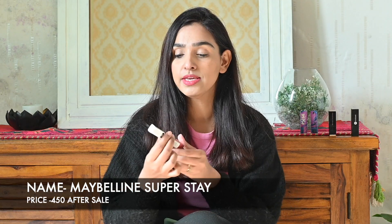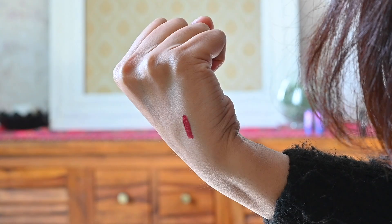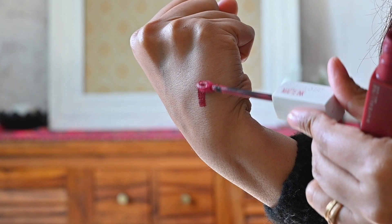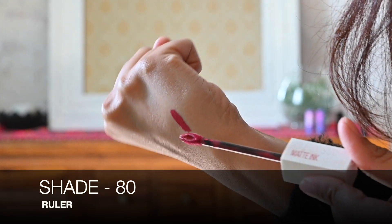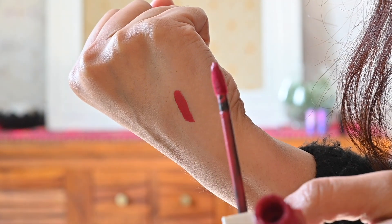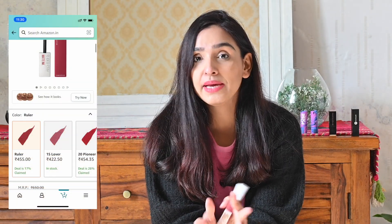Sabse pehle jis lipstick ke baare mein baat karne waalai hai woh hai Maybelline New York ka Super Stay Matte Ink lipstick. Iska color peachish kind of matte hai aur iska pay off bhoat zyada rich matte type hai. Shade number hai 80 aur shade name hai Ruler. Iska actual price 650 rupees hai, but after sale aap isko Amazon se 450 rupees mein grab kar saktay hai. Yeh 12 hours stay karta hai.